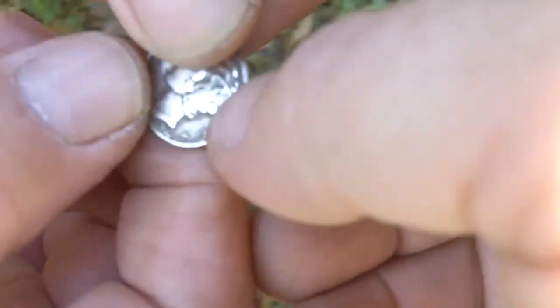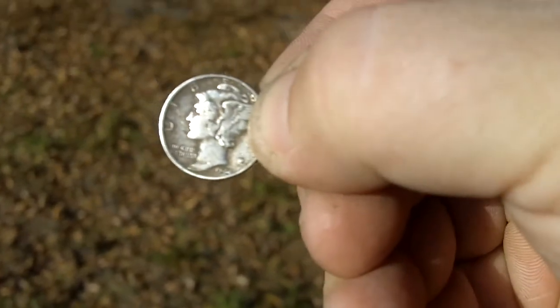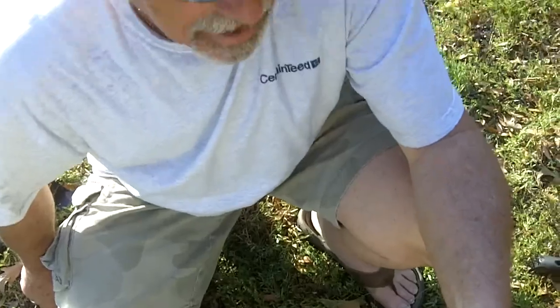What is that — a '44? Plain '44, it looks like. Plain old silver — another one. All right, well it's time to go. Would you say this is kind of like a dime a dozen? Yeah, right. See you later!